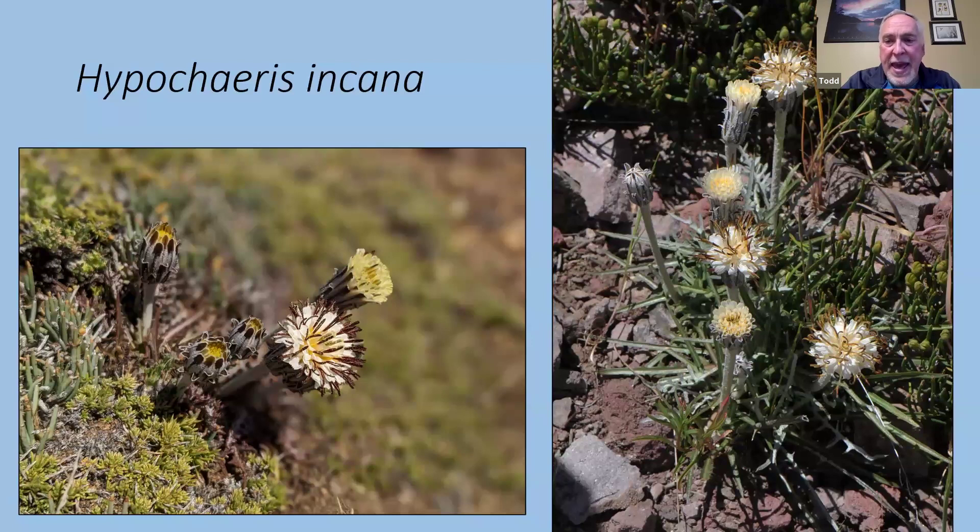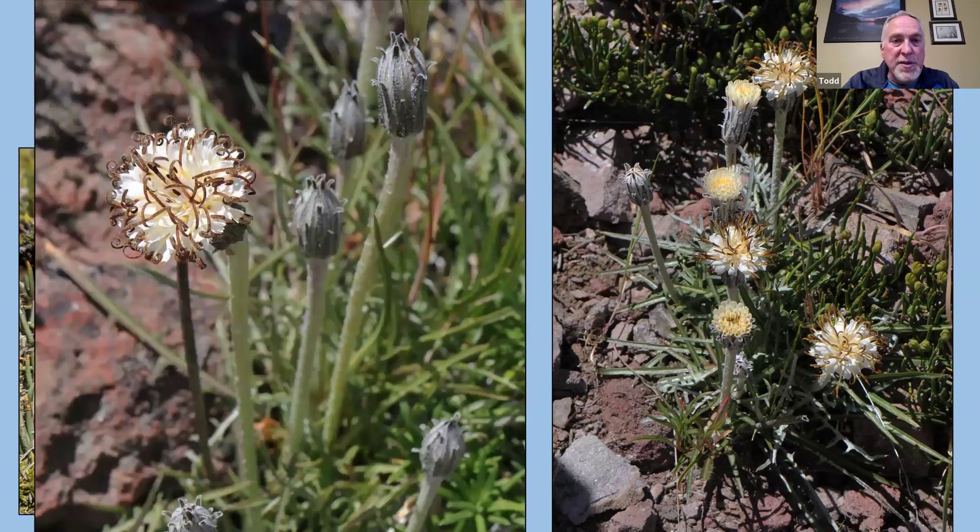This is Hypochaeris incana — not much foliage early in the season. They're related to coltsfoot — in the aster family. Like coltsfoot, the flowers come out first and then the foliage comes after; it would produce larger foliage later after the flowers are finished. Unlike coltsfoot, which has bright yellow flowers, these are always a creamy white color.